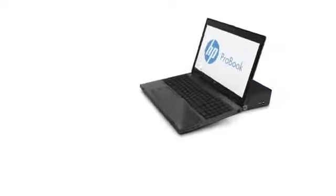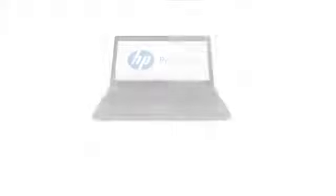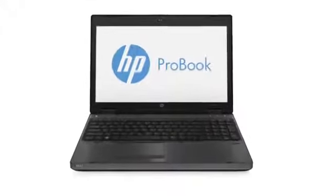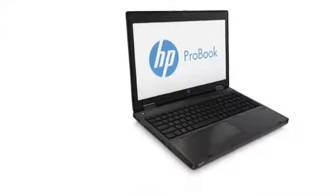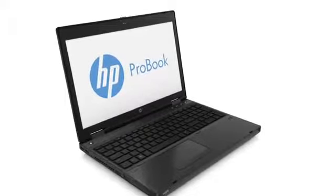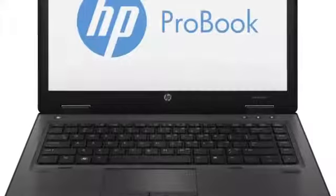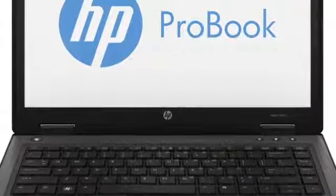The 2012 HP ProBook B Series is comprised of three business notebooks. The ProBook 6470B features a 14 inch diagonal display and Intel technology. The HP ProBook 6570B features a 15.6 inch diagonal display and Intel technology. And the HP ProBook 6475B features a 14 inch display and AMD technology.